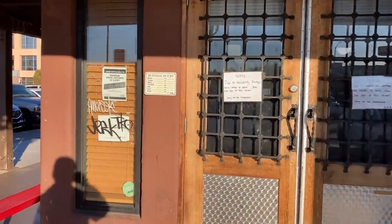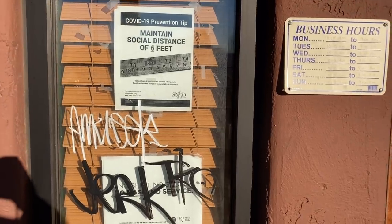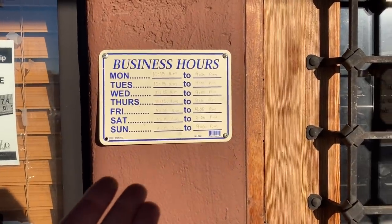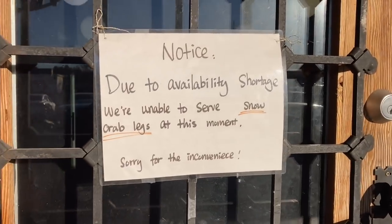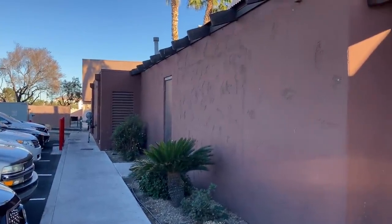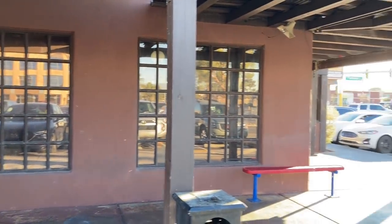Let's take a closer look — the door's opening. We got some graffiti. The business hours are a bit faded, so it's best to call in advance. No snow crab legs — oh no. And this is the other side of the building, very serene and peaceful looking. All right, let's go in.